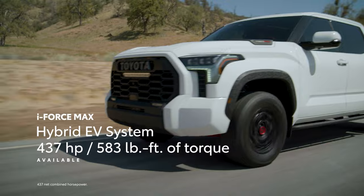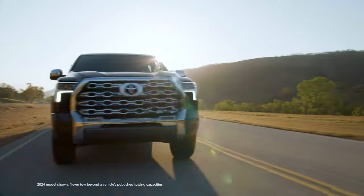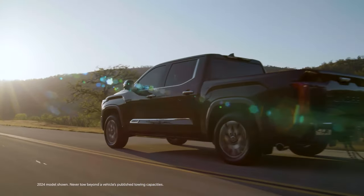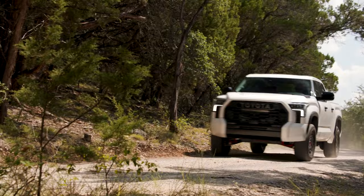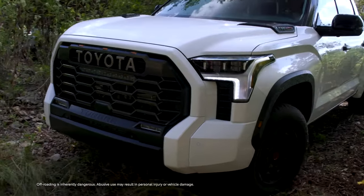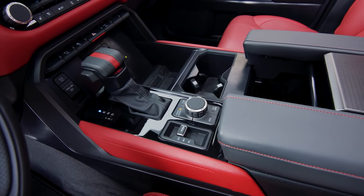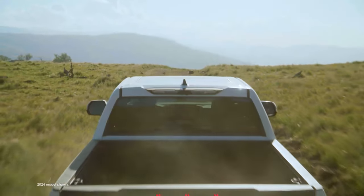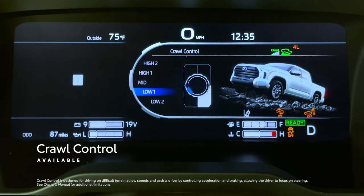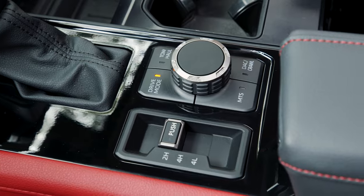Producing a pavement-pounding 437 horsepower and 583 pound-feet of torque, this electrified powerhouse ensures maximum performance when it's time to take on what the world has to offer. All of this power is complemented by a suspension designed to take on tough jobs and trails. On Tundra TRD Pro, this setup includes Fox shocks that help get through obstacles on the trail, paired with technologies like available multi-terrain select and crawl control that make off-road driving exciting and effortless, allowing drivers to cover more ground with just a turn of a dial.